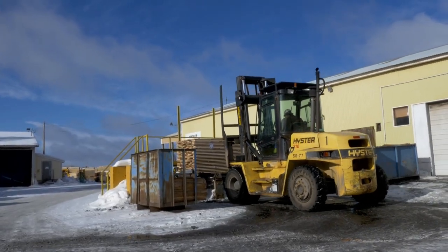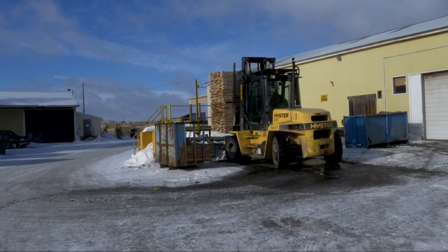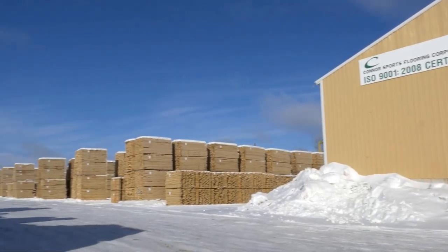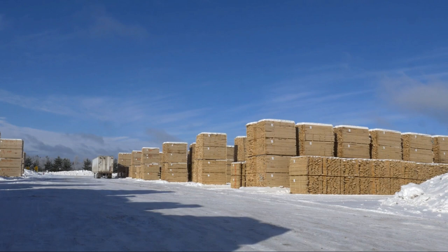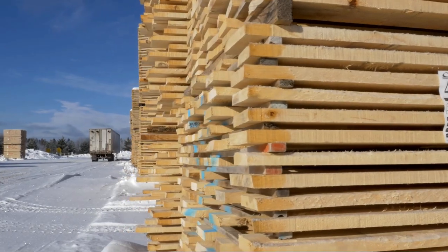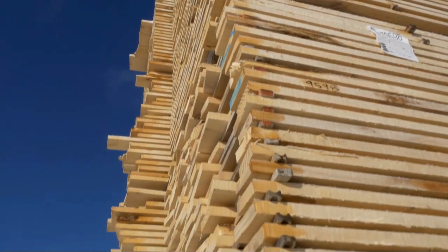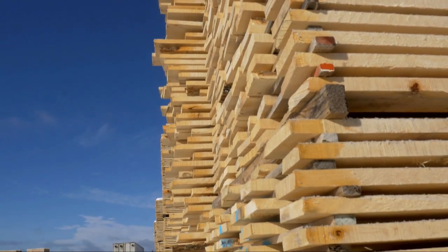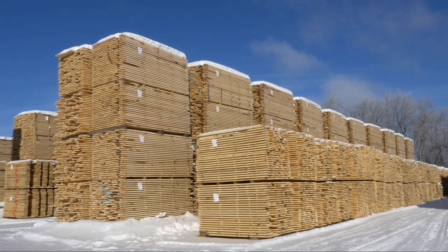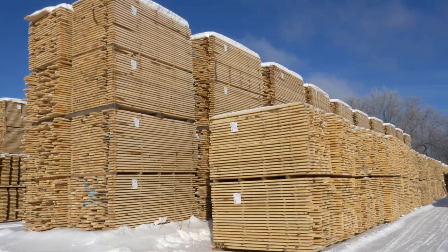The green hard maple that we purchase comes in at 65% moisture content. When it goes out to our air dry yard it will stay there for approximately two to three months. Air can circulate in between each one of those rows, so it has a chance to dry down to as low as 16 or 17% moisture content. That's very important because it allows us to dry the lumber down to a six to nine percent moisture content much quicker.